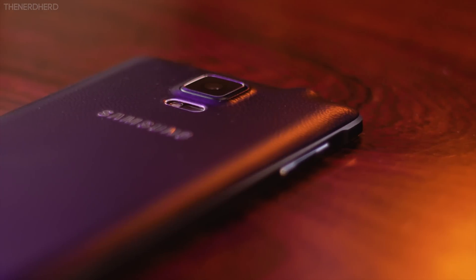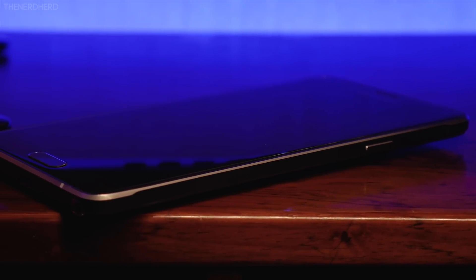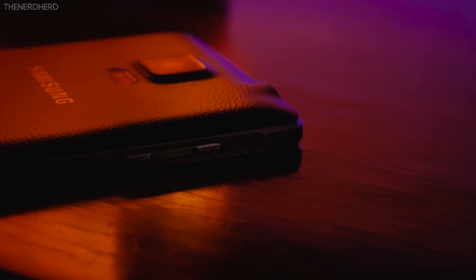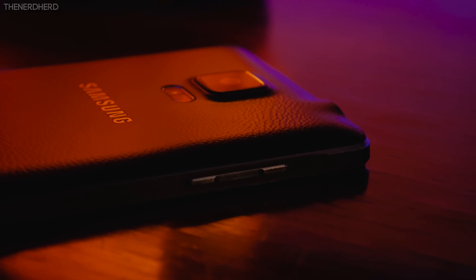First of all, Doze is finally here. What it will do in practice is detect when your phone is idle — for example, sitting on a desk not being used — and it will reduce its power consumption by a lot, extending your standby time quite a bit. Of course this won't directly affect your screen-on time, but it will help with battery life overall.